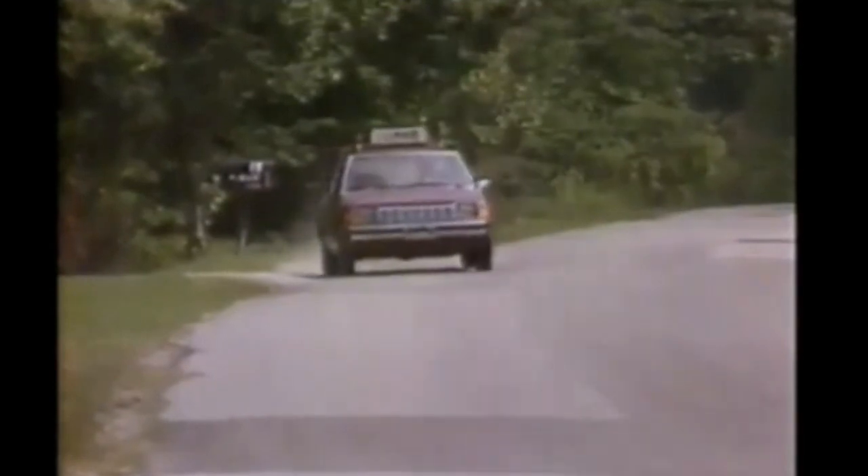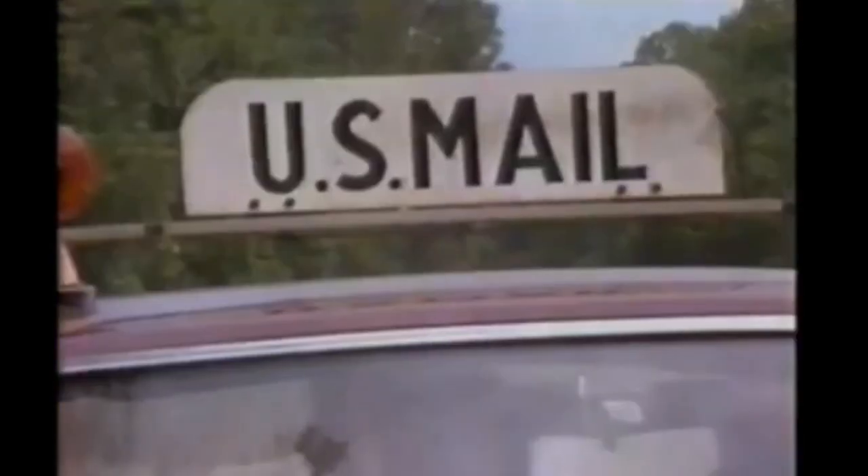Mr. Hayes lives on a steep hill above Rose Trail Road. Down on the highway, his mailbox just sits there. It's not mounted on anything cute. It just sits there until Mr. Hayes is ready to read his mail.